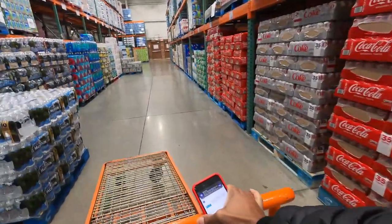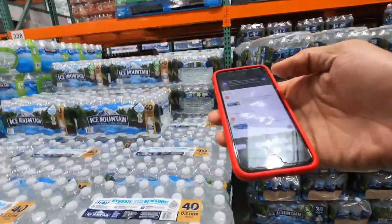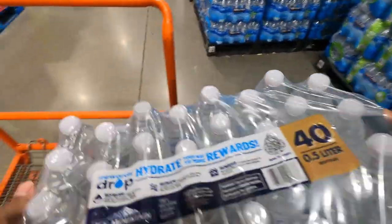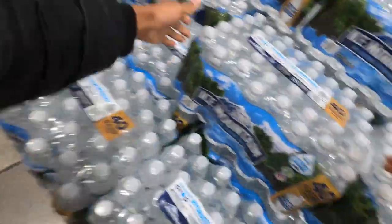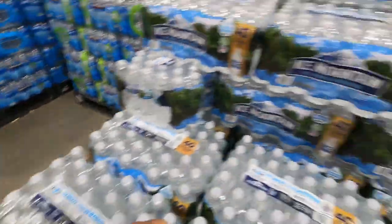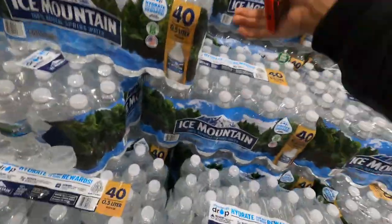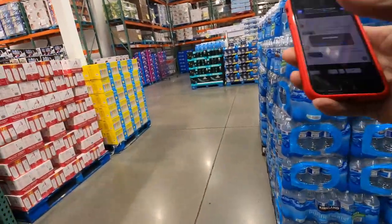Just like that, we are here at the water. We have to get seven cases of this Jonas Ice Mountain water. I don't even know why he took this nasty water, but we got to do it. One, two, three, four, five, six, seven. So we got seven of those.